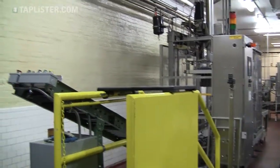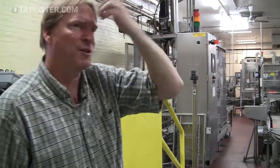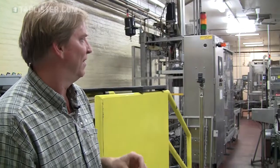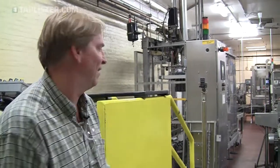It only takes three people to operate this: one person putting boxes on at this end, one person at the labeler, and one person driving a forklift. When we first started bottling in 1985, I had 12 people doing this — 40 bottles a minute with 12 people. Now we do 300 bottles a minute with three people. So it's very streamlined, but very highly automated.